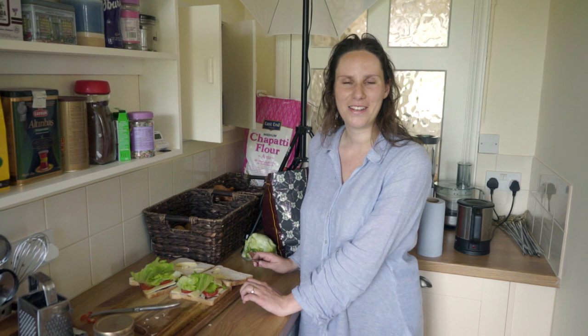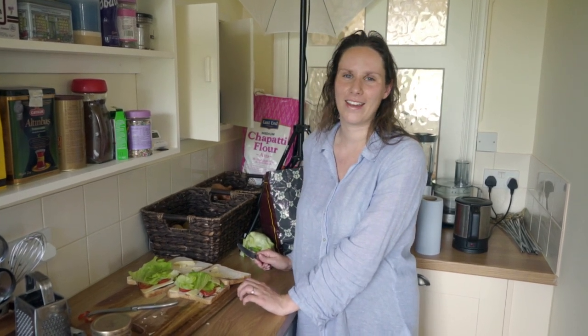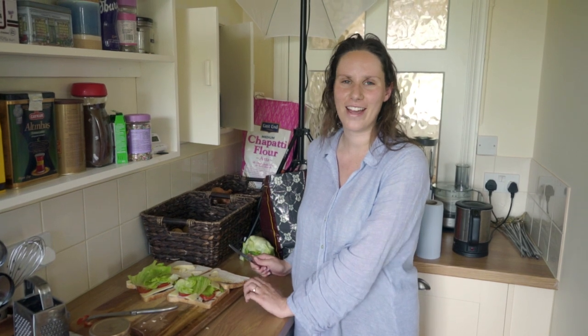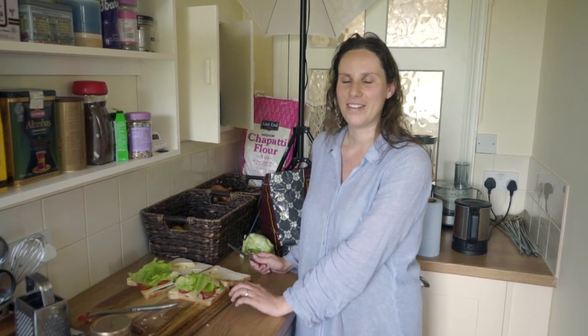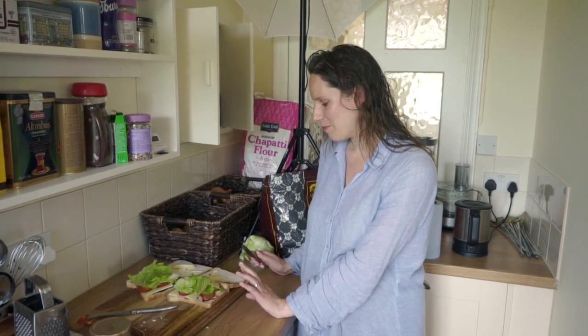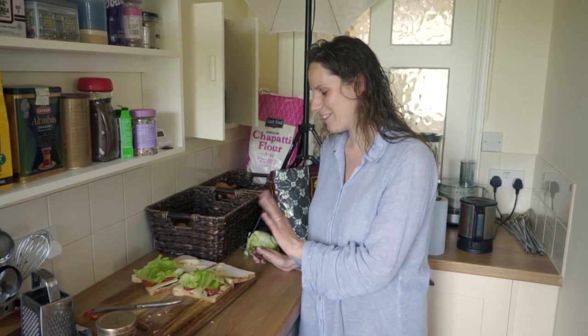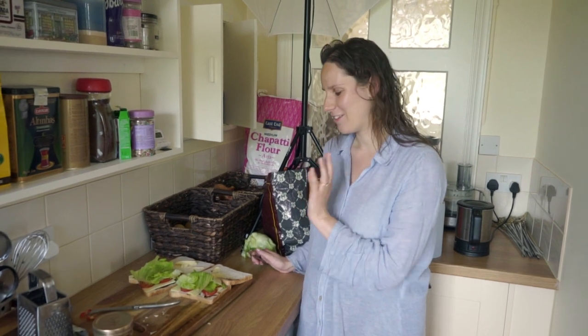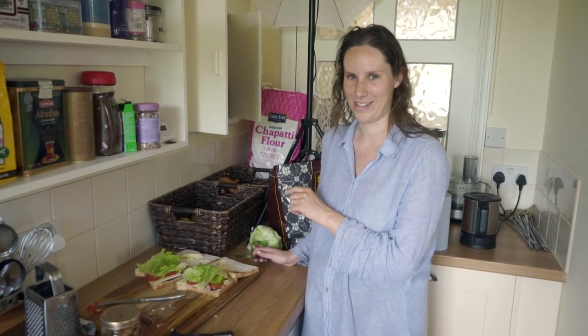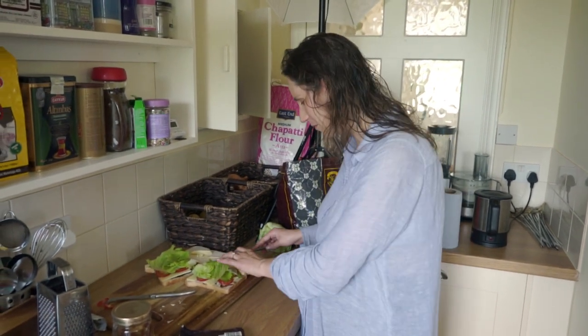Hello everyone and salaam alaikum. Today we are going for a little picnic and a walk around our local area. I'm just making a really simple English sandwich called a ploughman's — it's got tomato, cheese, some pickle and lettuce. I'm going to finish off and then we'll go for a walk.